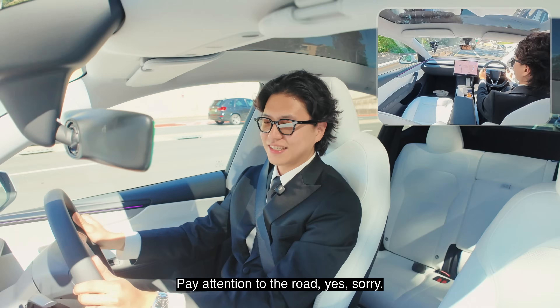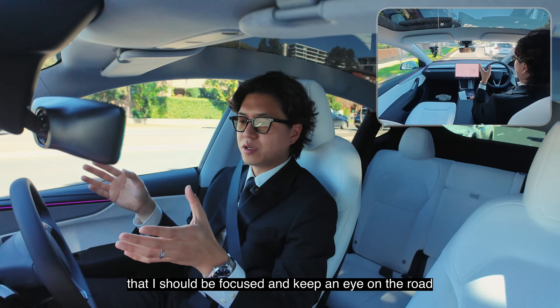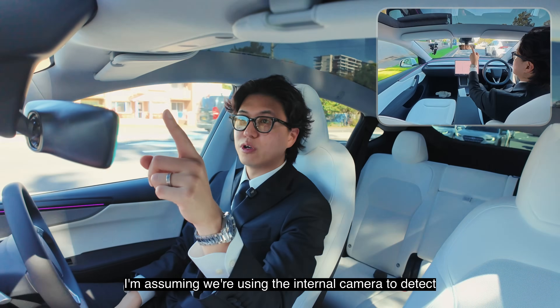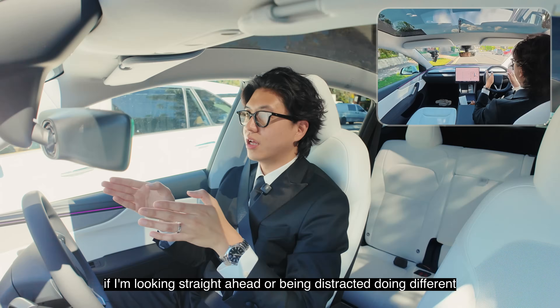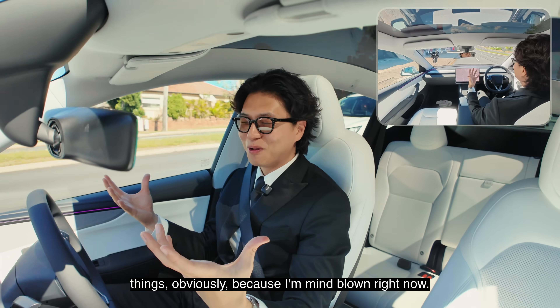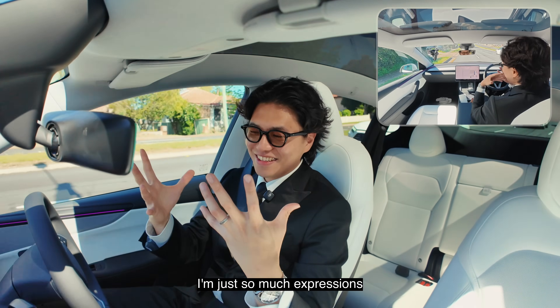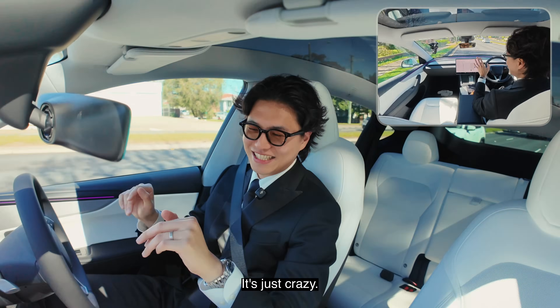Pay attention to the road — sorry. Just then I got a little warning on the screen saying that I should be focused and keep an eye on the road. I'm assuming we're using the internal camera to detect if I'm looking straight ahead or being distracted. Obviously, because I'm mind blown right now — so much expressions and things going inside my head. It's just crazy.